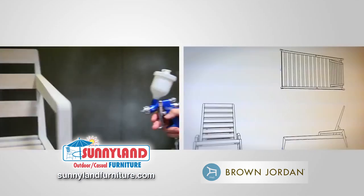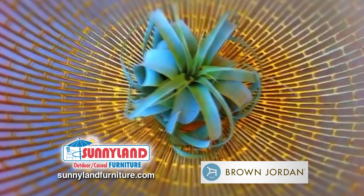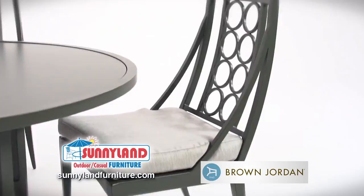Innovative, meticulously designed, and exceptionally executed, Brown Jordan Outdoor Furniture has over 30 collections in a range of styles and materials to suit your needs and taste.